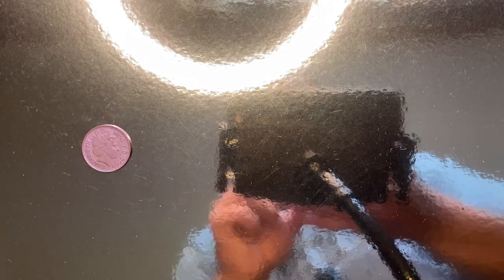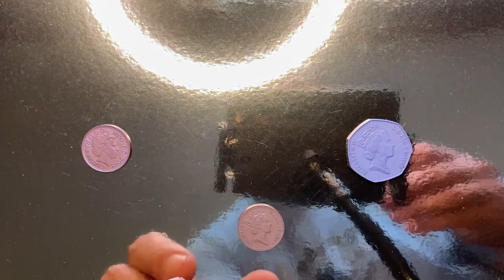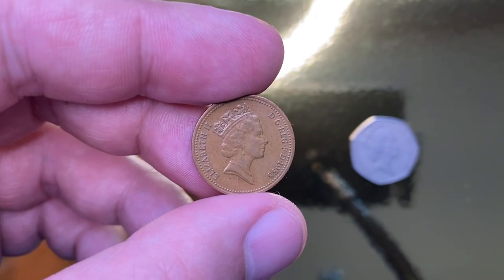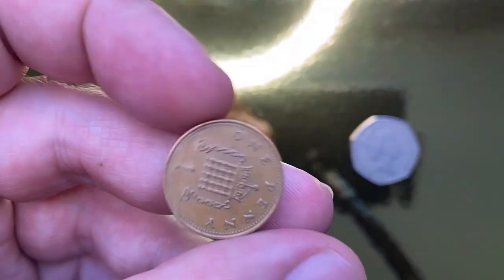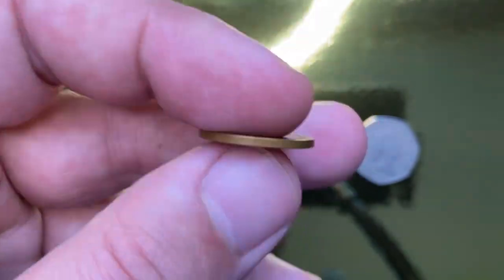Welcome back to Coinouts. Today I'm going to show you a British 1988 Elizabeth II one penny from the coin collection. Watch this video till the end and I'll show you how to post these coins for sale on thecoinouts.com. Quick reminder: if you're a first-time viewer on our channel, please hit the subscribe and bell buttons below the video to get daily updates on coin prices.